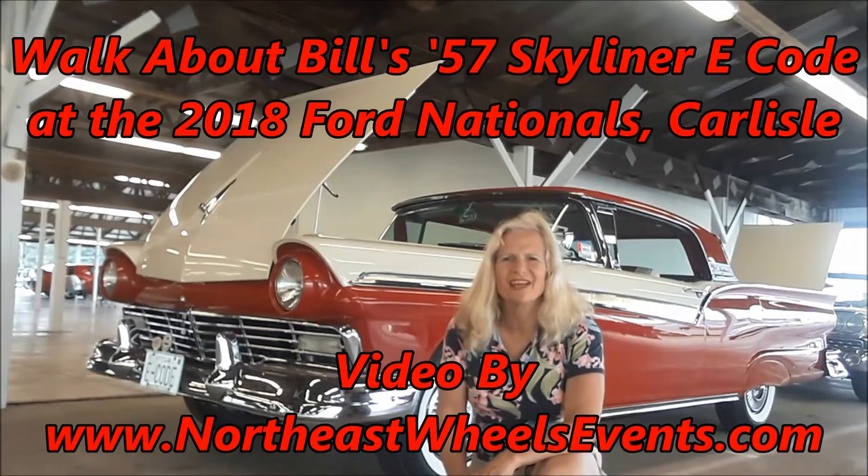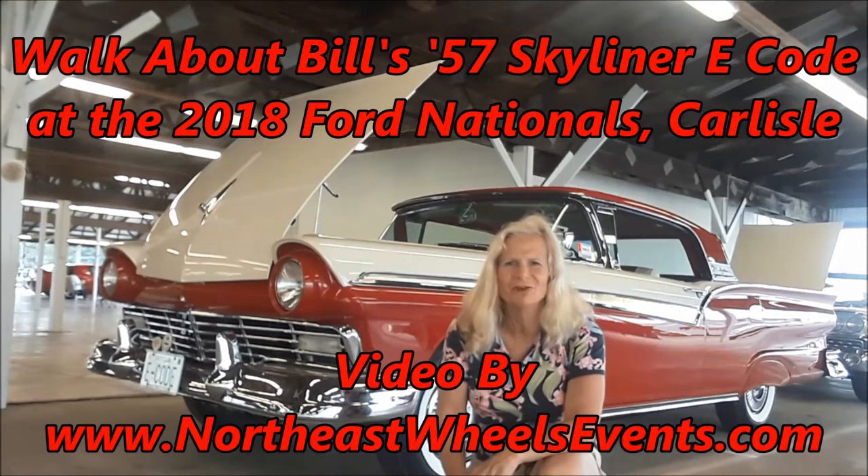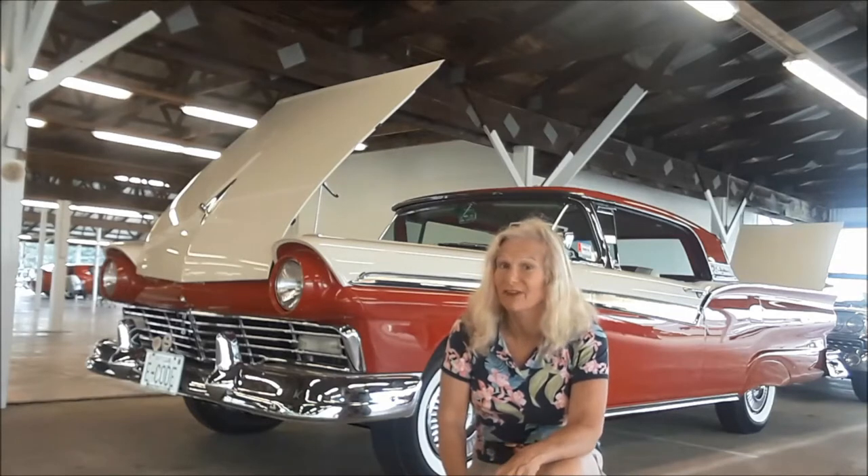This is Pam from NortheastWheelsEvents.com at the 2018 Ford Nationals in Carlisle, Pennsylvania.